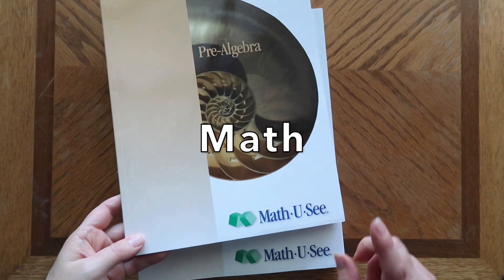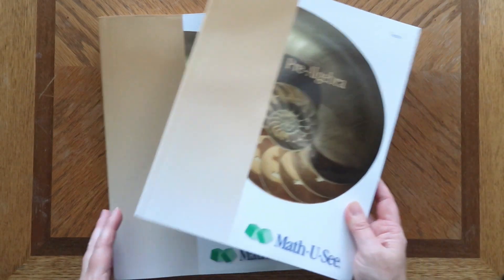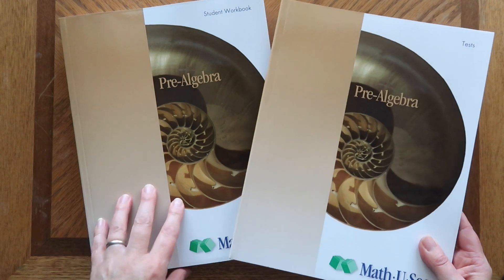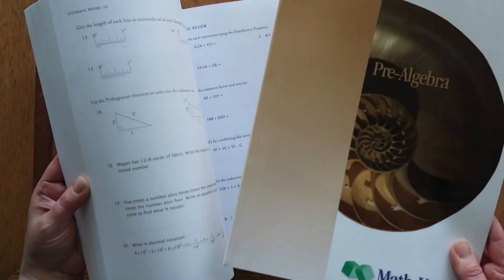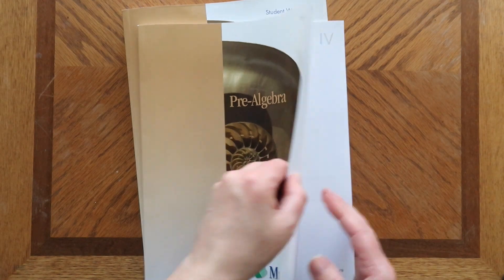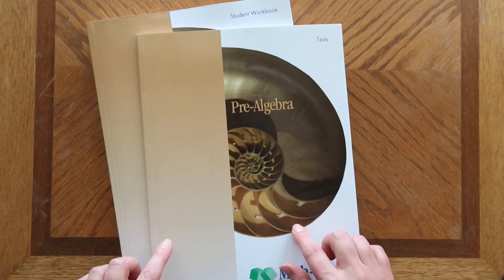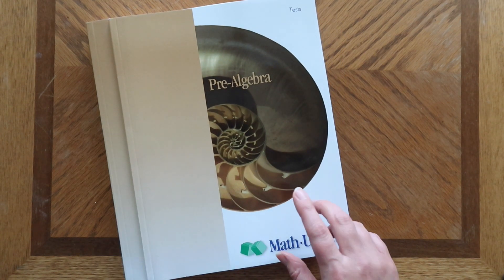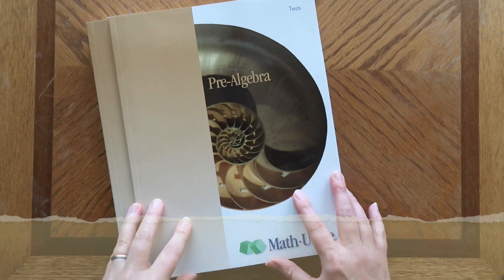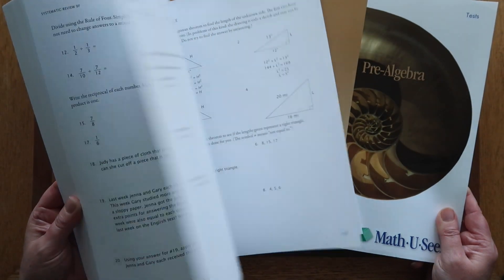For seventh grade math we are using MathUC. According to their schedule, pre-algebra is what you use for seventh grade. We have the student workbooks which are $44 on their website with free shipping, and it comes with a test booklet — though we rarely use it. I get the instructor's manual and the DVD used on eBay and that was $36. We've loved using MathUC and it has done a fabulous job teaching my kids mastery of concepts.